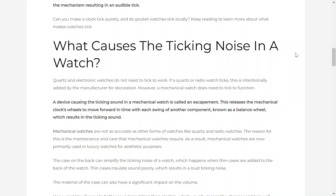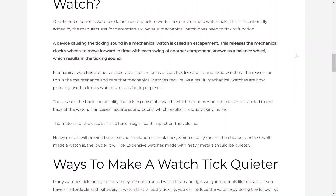What causes the ticking noise in a watch? Quartz and electronic watches do not need to tick to work. If a quartz or radio watch ticks, this is intentionally added by the manufacturer for decoration. However, a mechanical watch does need to tick to function. A device causing the ticking sound in a mechanical watch is called an escapement. This releases the mechanical clock's wheels to move forward in time with each swing of another component known as a balance wheel, which results in the ticking sound.